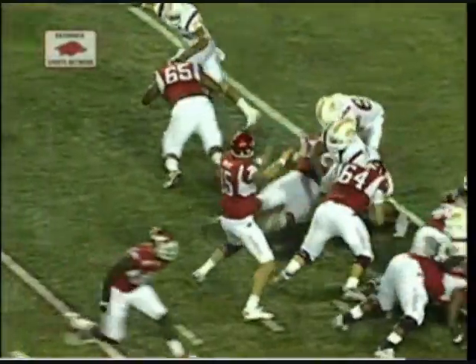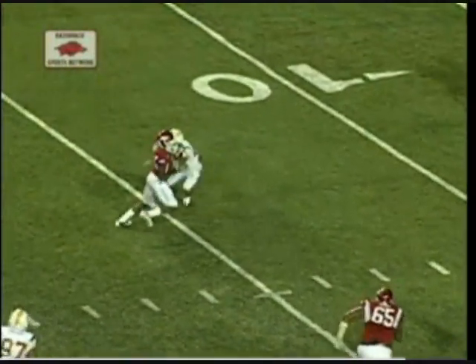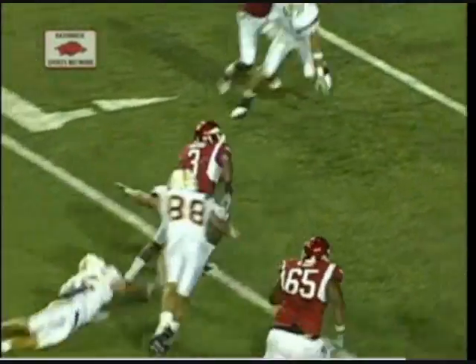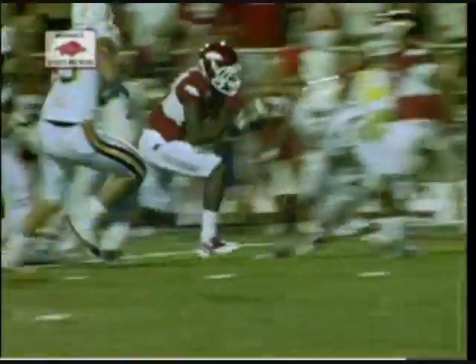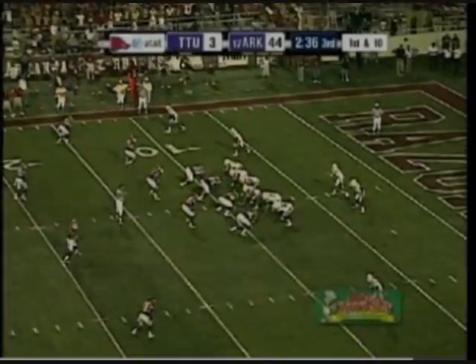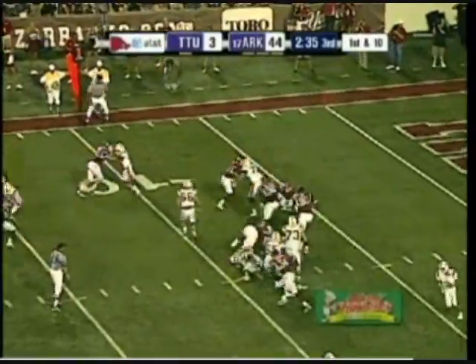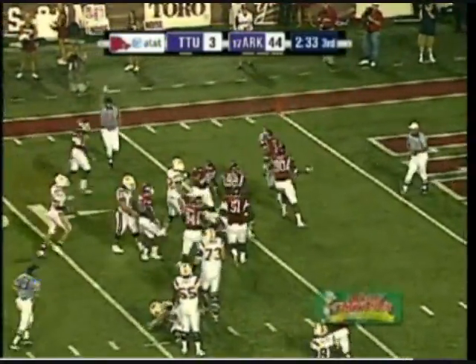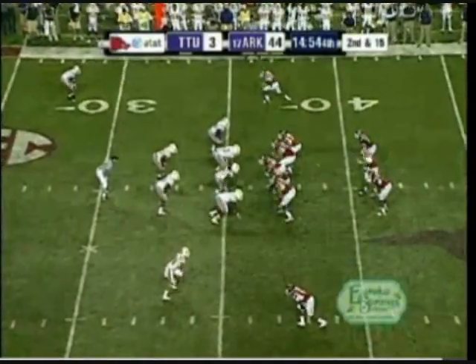Another look at the touchdown pass — the third of the night. It's the quick game again by Arkansas. Tennessee Tech with no press coverage from their secondary — they're giving Arkansas those four, five, six-yard short game passes. And Joe Adams catches one. He's at the top of the conversation for anyone covering college football in Heisman Talk. Another big lick from Anthony Leon driving Dante Gay down in the back.